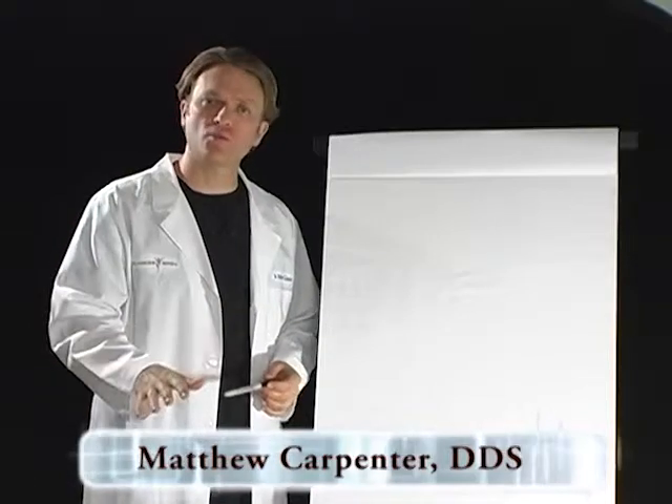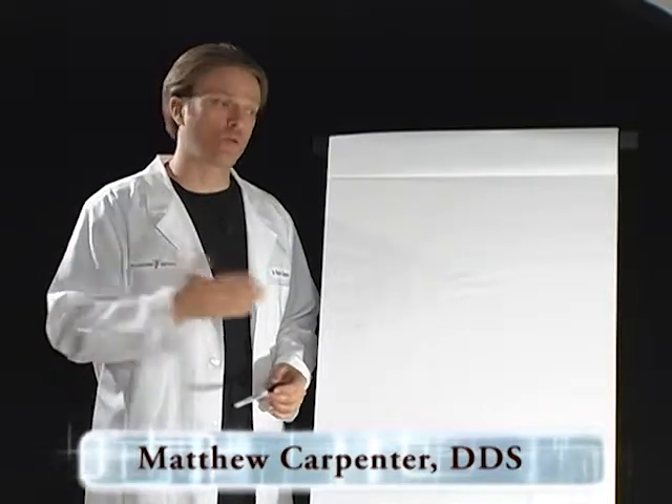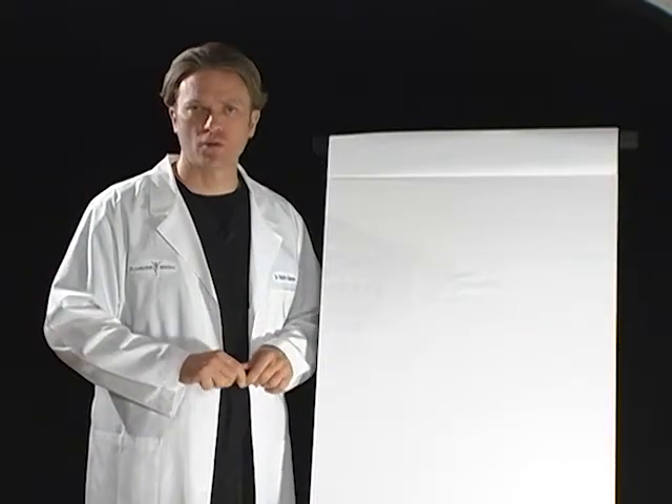I'd like to help inform you a little bit about what a root canal is, why root canals are performed, and according to our diagram, help explain to you why they present such challenges for overall health.